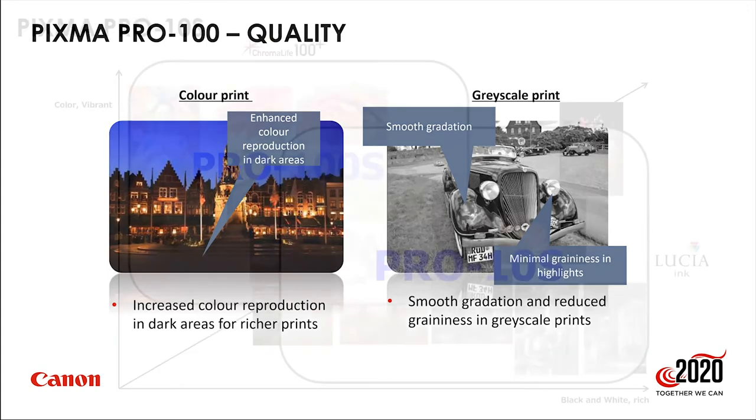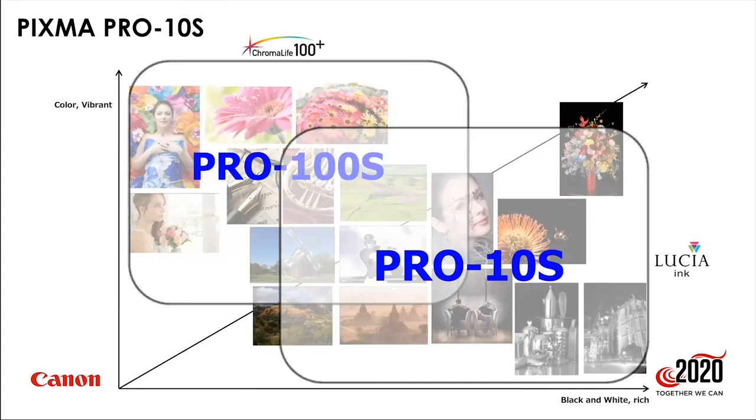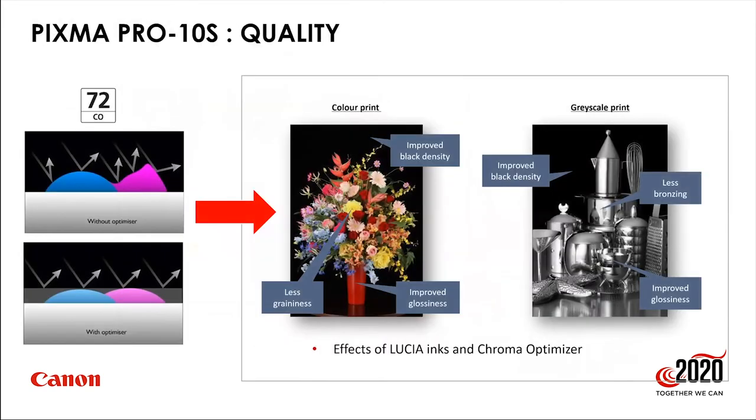The Pro 10 uses a 10-ink pigment system for a wider color gamut, much higher color accuracy, and substantially more longevity from the prints. It also works with pro software and includes a Chroma Optimizer — one ink tank is essentially a clear fluid applied as a final layer over the dried ink on the paper. Traditional printers put dots of ink directly on paper, but the Chroma Optimizer ensures uniform light reflection across the print surface.